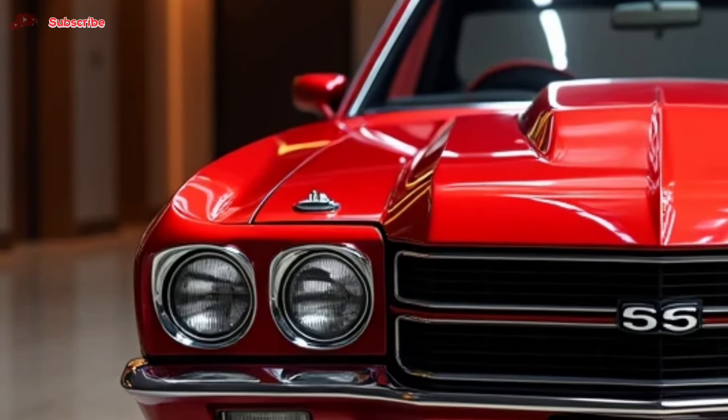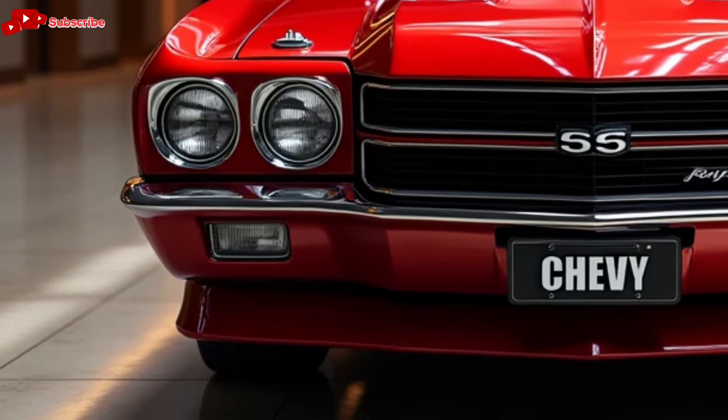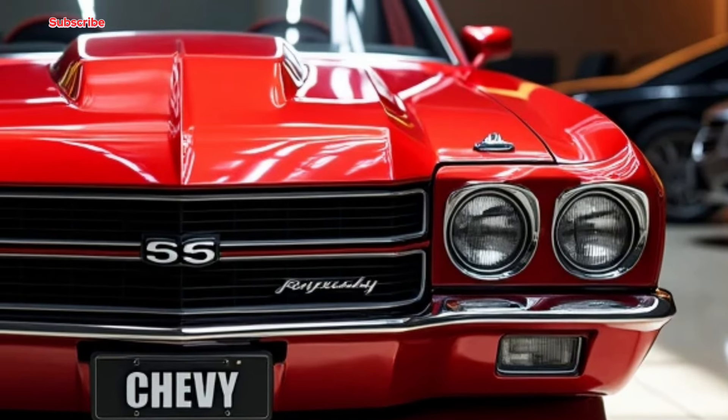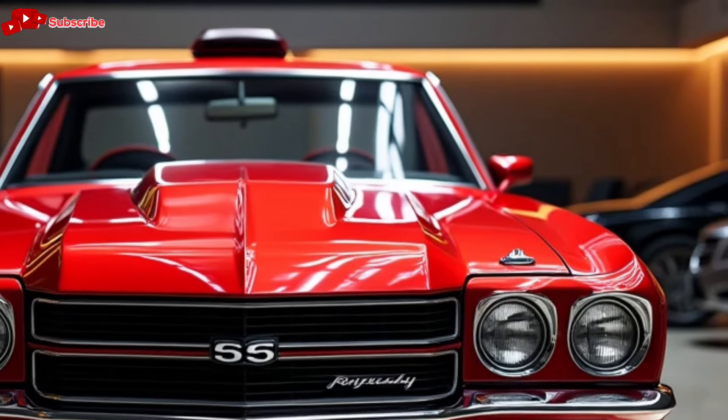So, what do you think about the new 2025 Chevy El Camino? Let us know in the comments below, and don't forget to like, share, and subscribe to Car Garage for more in-depth reviews on the latest cars and trucks hitting the market. Thanks for watching, and we'll see you in the next video.